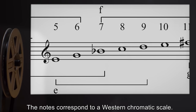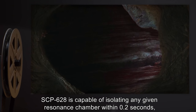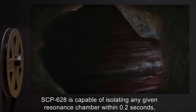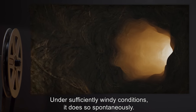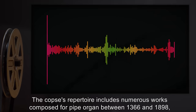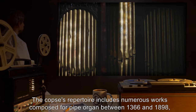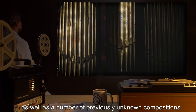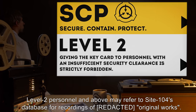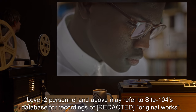The notes correspond to a western chromatic scale. SCP-628 is capable of isolating any given resonance chamber within 0.2 seconds, quickly enough to play recognizable music. Under sufficiently windy conditions, it does so spontaneously. The copse's repertoire includes numerous works composed for pipe organ between 1366 and 1898, as well as a number of previously unknown compositions. Level 2 personnel and above may refer to Site-104's database for recordings of original works.